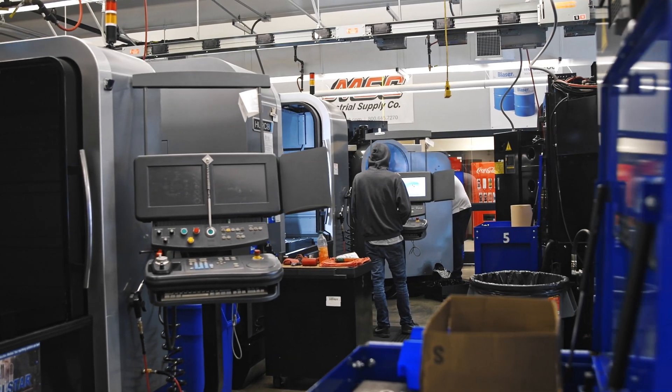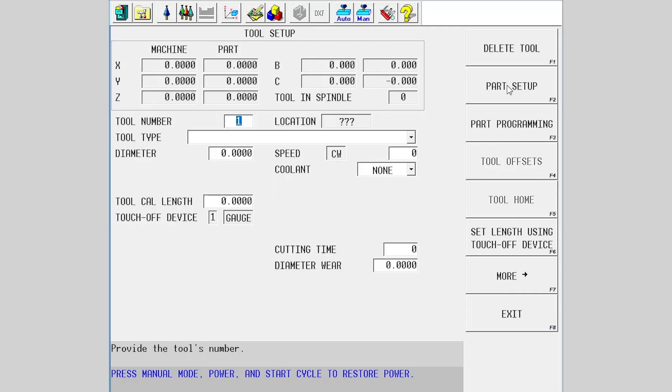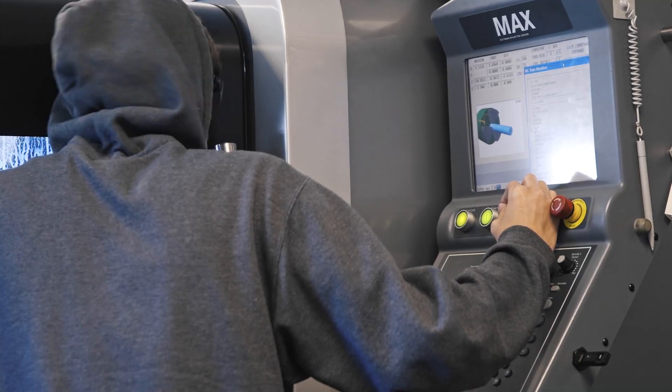The Hurco control, as far as I'm concerned, is a lot cleaner and a lot easier to navigate around. I really like the part setup and the tool setup page in the Hurco — it's a lot more simple and refined than a lot of the other controls. Everything in it is more user-defined, more user-positioned, so you're not jumping back and forth from page to page nearly as much as with a lot of the other controls.